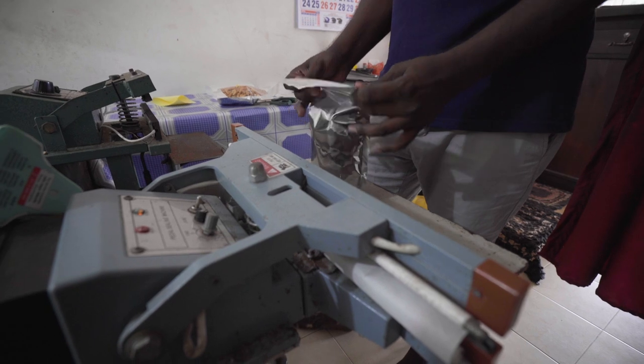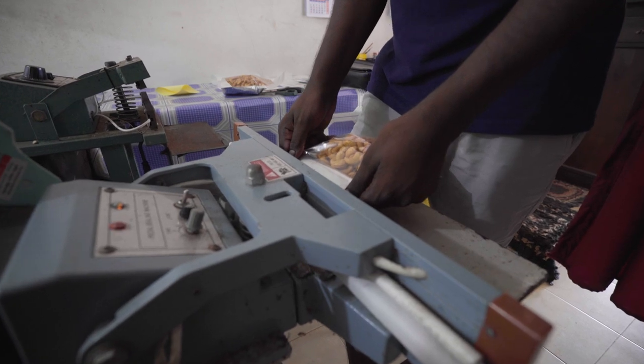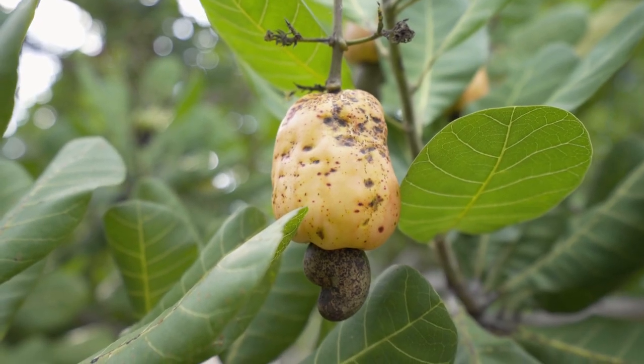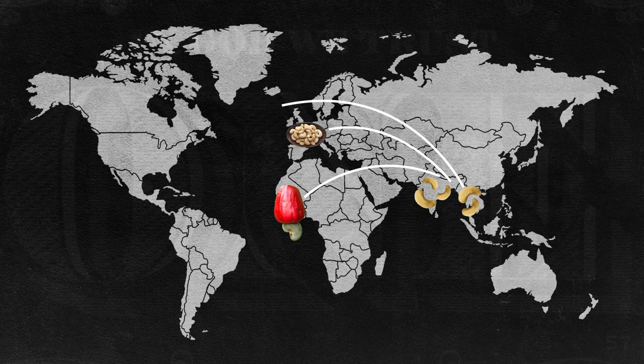While Sri Lanka processes and sells many of its own cashews domestically, other countries export much of what they grow. It's likely that many of the cashews you buy in the U.S. or Europe were grown in Africa, processed in Vietnam or India, and finally exported to the Western market.